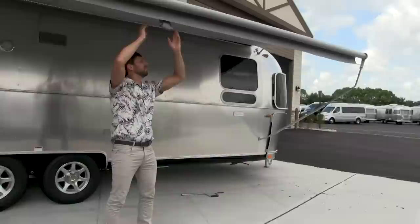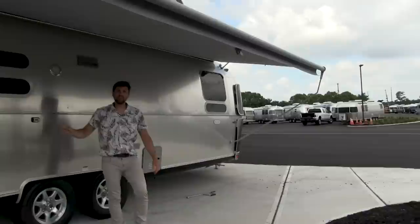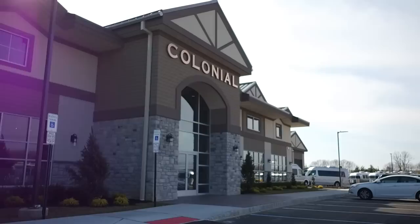Set your chairs up outside and enjoy! This Airstream is available at Colonial Airstream in Millstone Township, New Jersey at State Highway 33, zip code 08535. Our number is 800-265-9019. You can visit us at ColonialAirstream.com. We have a great Facebook page at Colonial Airstream, and if you want to follow me, I'm Colonial Patrick. Thanks for watching.